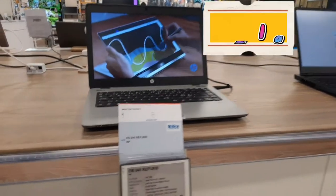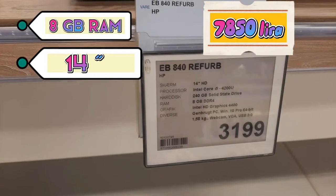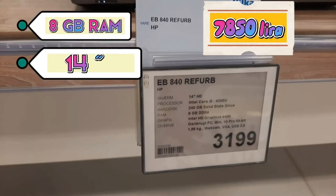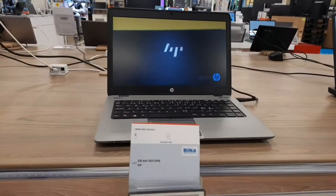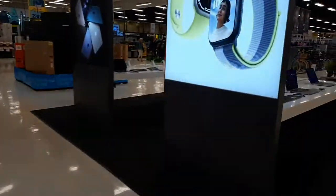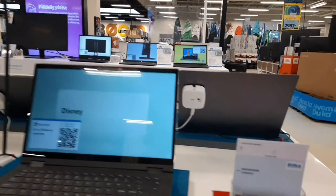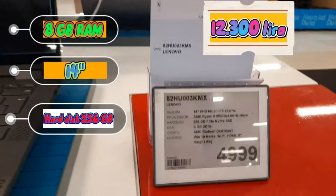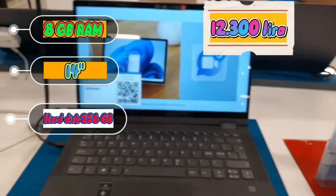Bilgisayar bölümünde 14 inç bir model var — 240 GB, i5 işlemci, HP'nin 3200 kron. Başka bilgisayarlara bakacak olursak, Lenovo'nun şu özelliklerdeki modeli 5000 kron. Bunlar 14 inç.